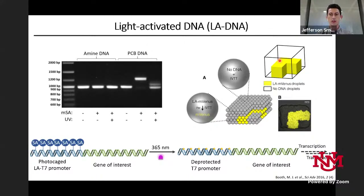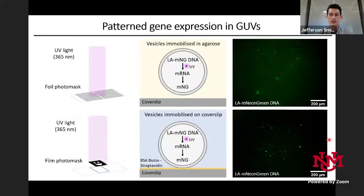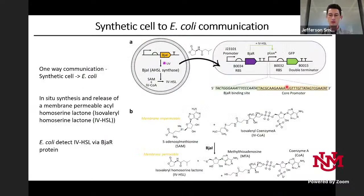This has been used in droplet networks before, but my project is to do this in synthetic cells. Using mNeonGreen DNA with the light-activated T7 promoter: the top panel shows no DNA, so no gene expression. Both bottom panels contain light-activated DNA — the left has no UV so no expression, the right has experienced UV irradiation so mNeonGreen is expressed. We can take this further and pattern activation using a strip of light to activate just a population of immobilized vesicles in the strip.